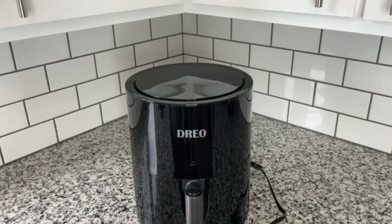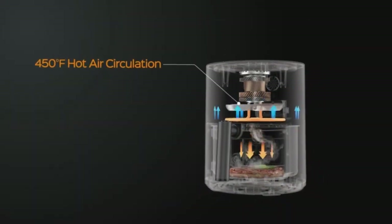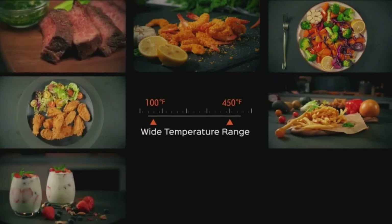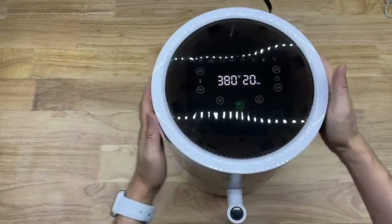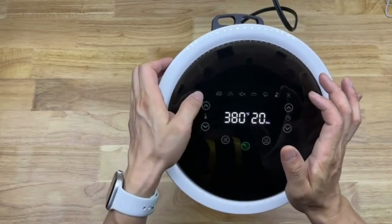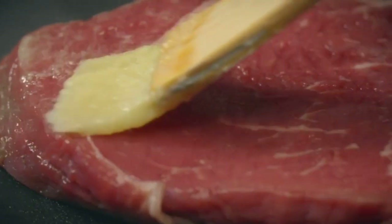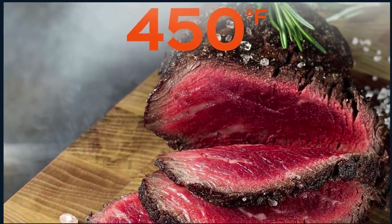Indulge in guilt-free delights with less fat and more satisfaction. The Dreo Air Fryer is a culinary powerhouse with 9 functions — from one-touch preheat to 8 presets, it's your kitchen companion for unfreezing, baking, cooking, crisping, dehydrating, and quickly reheating your favorite meals. You can use the default settings or customize by adjusting time and temperature. It also comes with a recipe book featuring 50 mouth-watering recipes curated by culinary chefs, complete with step-by-step instructions and a quick guide for cooking frozen foods.